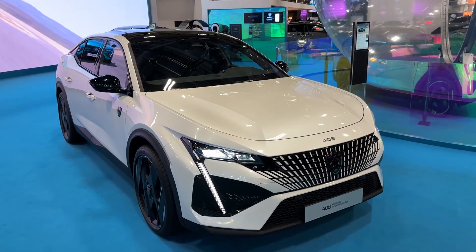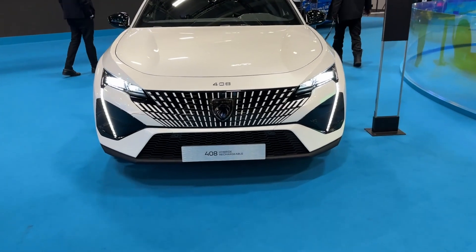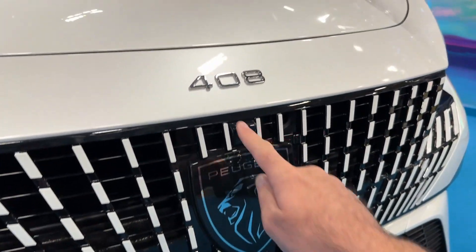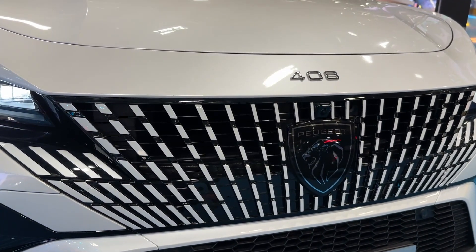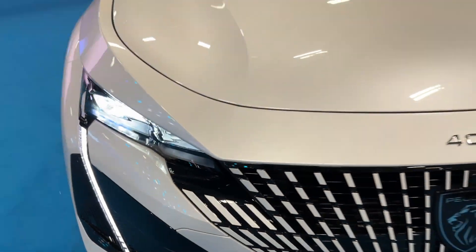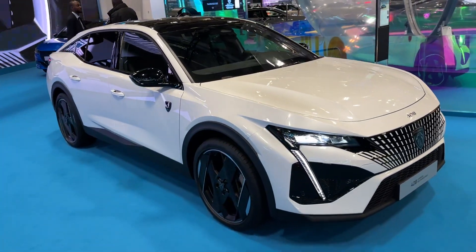I already filmed the grey one but I want to show you the details of the white model as well. Starting from the front, I really love the fact that this grille is integrated into the front bumper itself. Look at the attention to detail — we also have the new badge and 408 lettering as a tribute to older models. And these lights, look at that beautiful shape and of course the iconic daytime running LEDs from Peugeot — overall a great appearance on the road.